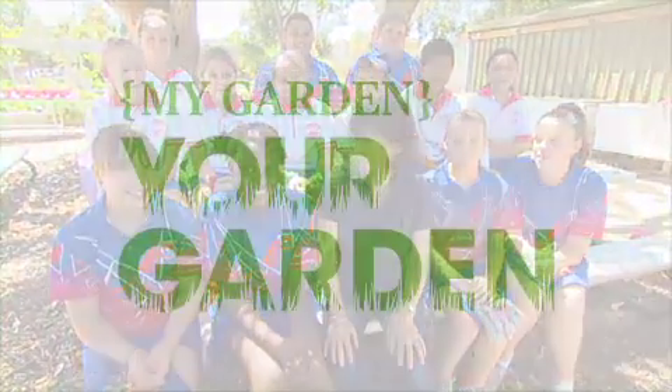Well, there you have it from the experts — the easy way to growing a water-wise veggie garden. Well done, guys!